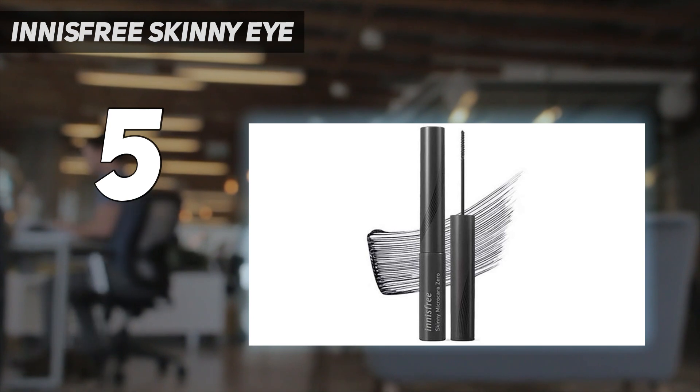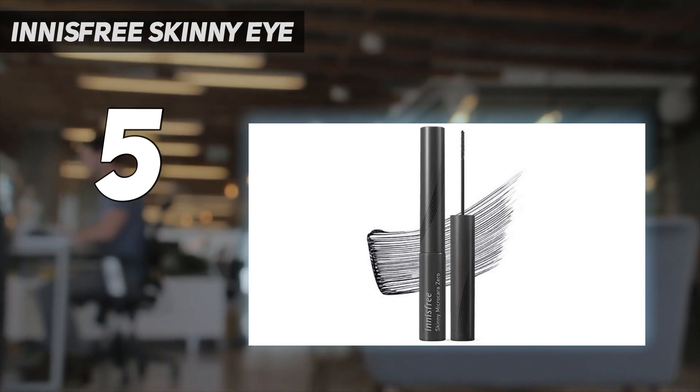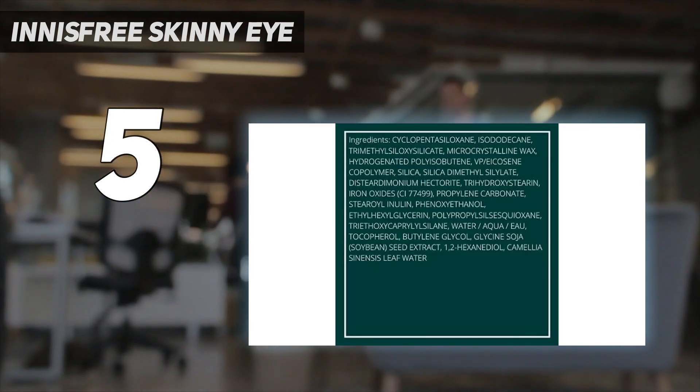Because the wand is so long and skinny, it was a bit difficult to hold at first. However, the beautiful, natural-looking results quickly made that minor inconvenience worth it.